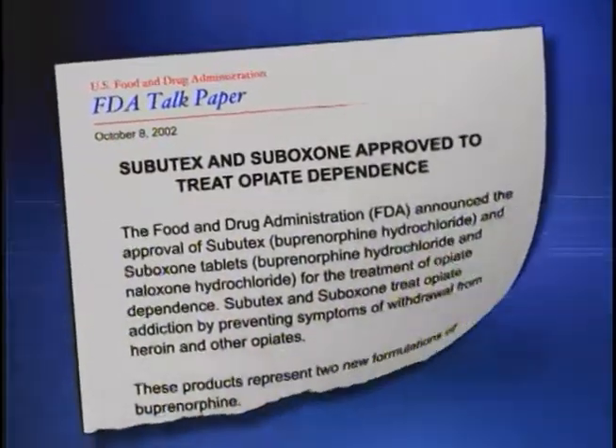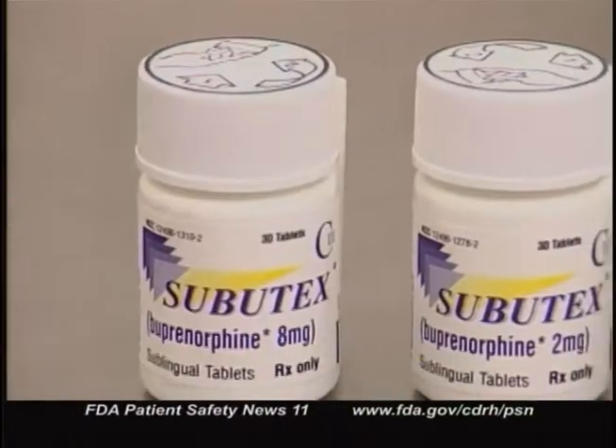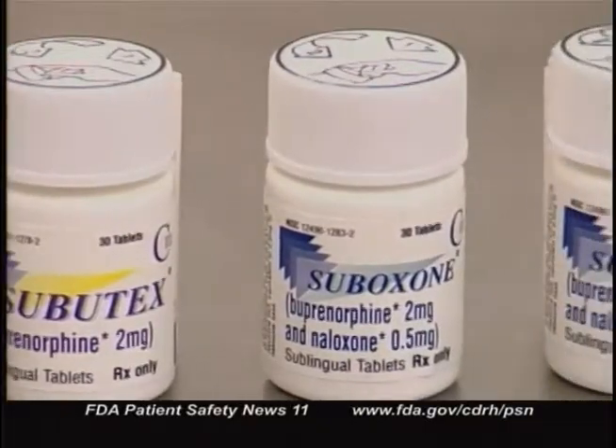FDA recently approved two new formulations of the drug buprenorphine that can be used to treat opiate addiction in physicians' offices. The products are called Subutex and Suboxone, manufactured by Reckitt Benckiser Pharmaceuticals. These drugs prevent withdrawal symptoms when the patient stops taking heroin or other opiates. Subutex and Suboxone are the first narcotic drugs available for the treatment of opiate dependence that can be prescribed in an office setting under a new law passed in the year 2000. Physicians prescribing these drugs must be specially trained. Until recently, narcotic drugs used to treat opiate dependence, such as methadone, could only be dispensed in a very limited number of clinics specializing in addiction treatment. There haven't been enough of these clinics for all patients who want withdrawal therapy, so providing the treatment in physicians' offices should give patients greater access to needed treatment.